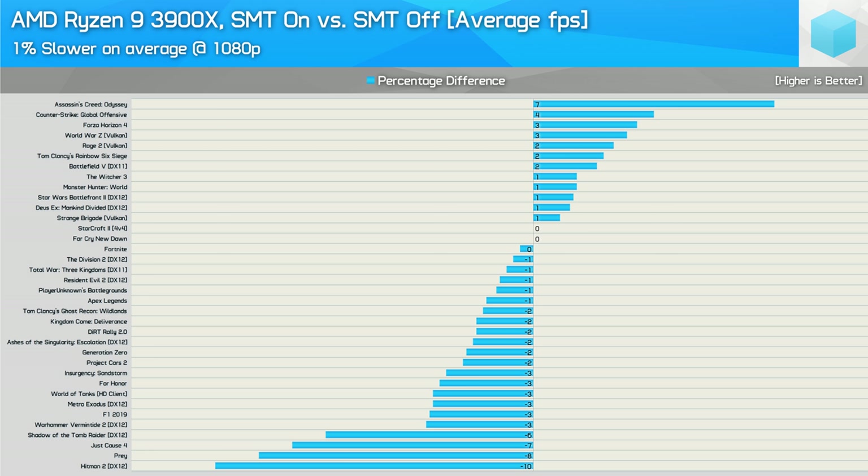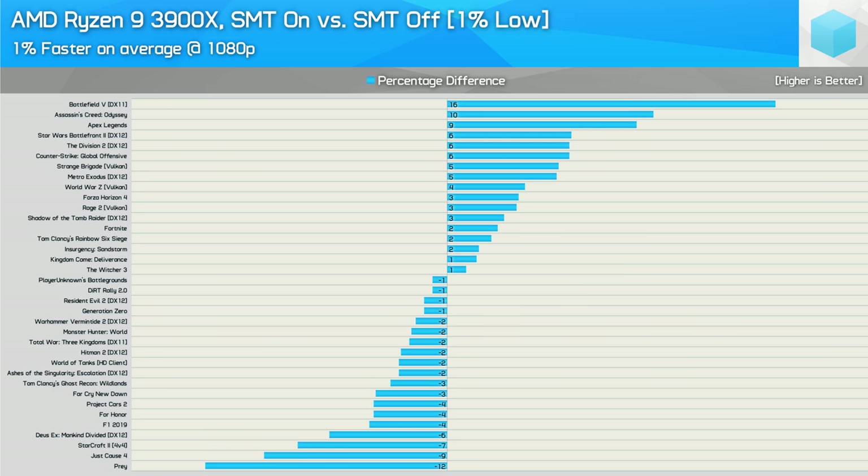Leaving SMT enabled really only improved performance in Assassin's Creed Odyssey, while disabling it saw good gains in Shadow of the Tomb Raider, Just Cause 4, Prey, and Hitman 2. However, as you just saw when looking at the games individually, the average frame rate doesn't tell the whole story. Comparing 1% low performance sees the results swing back in SMT's favour — leaving SMT enabled provided a 1% performance uplift on average across the 36 games. We saw a 5% or better improvement in 8 games, with a 5% or larger performance drop in just 4 games. As we found two years ago with the Ryzen 7 1800X, disabling SMT can be beneficial, but your mileage will vary depending on the game, and it's just as likely to cause a performance regression. Disabling SMT does not allow the Ryzen 9 3900X to beat the Core i9-9900K in games or even catch it — it can help reduce the margin in certain games, but overall it doesn't really help it catch up.